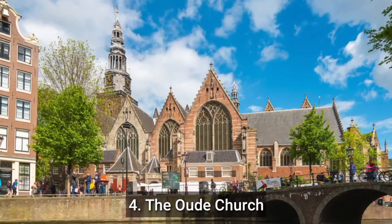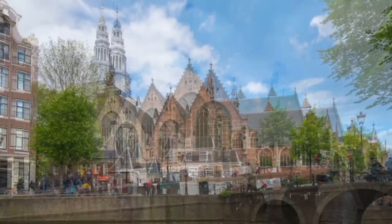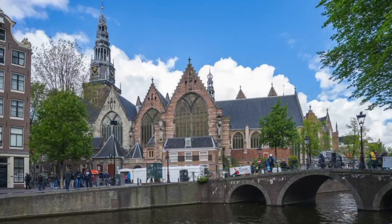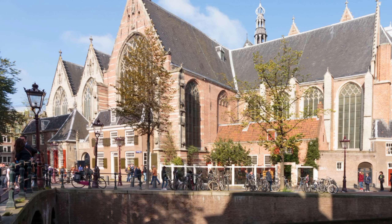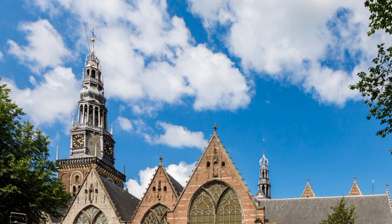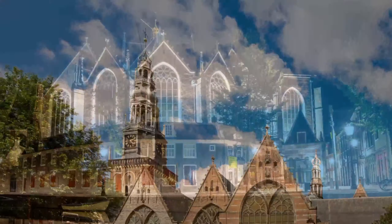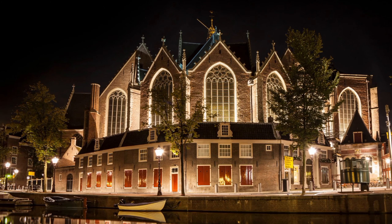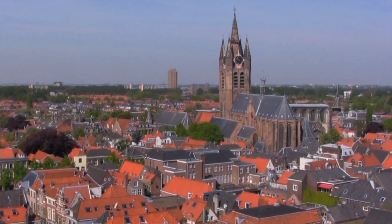Number 4: The Oudkerk (Old Church). The Oudkerk is a historic church located in the heart of Amsterdam and is the oldest building in the city. It is definitely worth a visit for its stunning Gothic architecture and rich history. Inside the church you can see beautiful stained glass windows, ornate woodcarvings, and intricate frescoes. The church also houses several exhibitions and cultural events throughout the year. Located in the red light district, it is a popular tourist attraction, though visitors should be respectful as it remains a sacred space and place of worship.